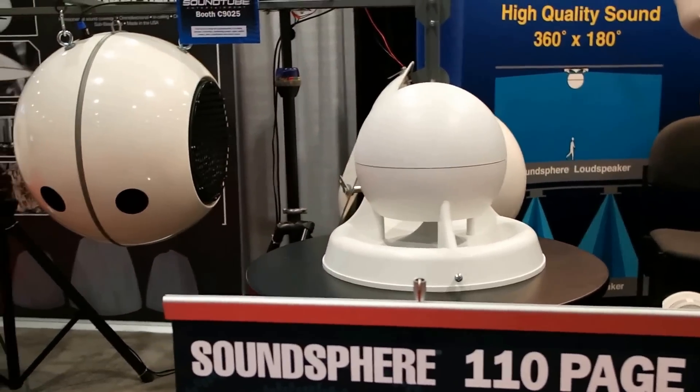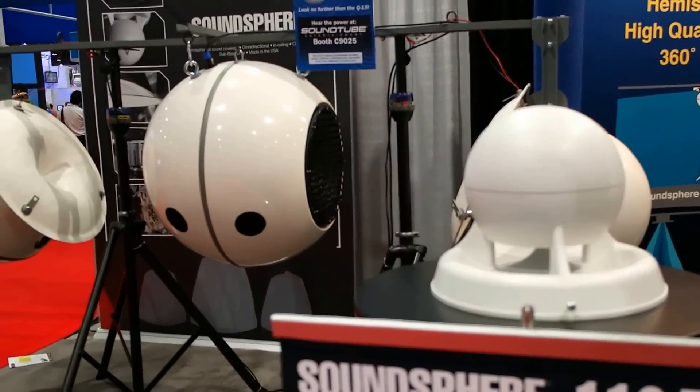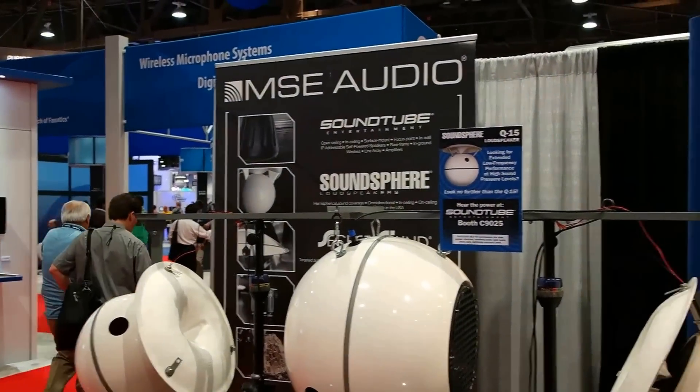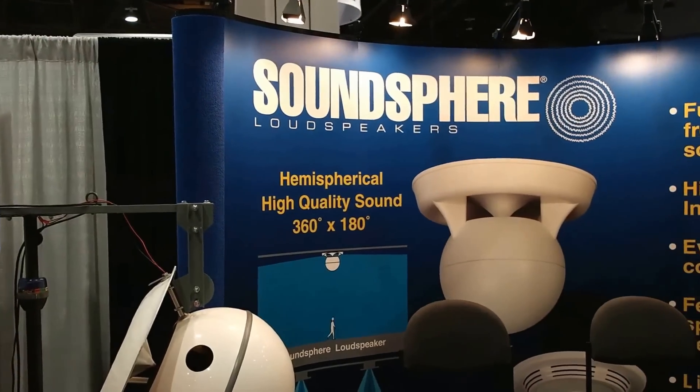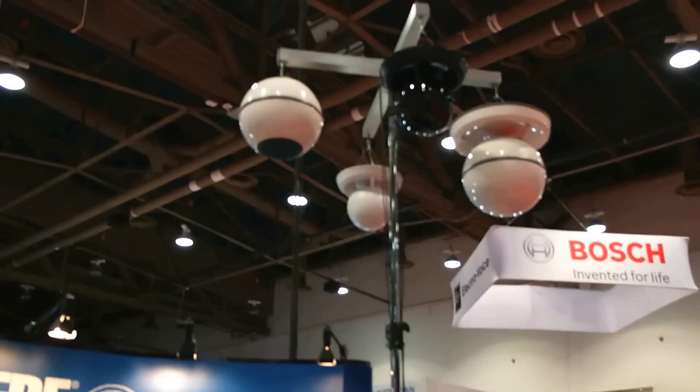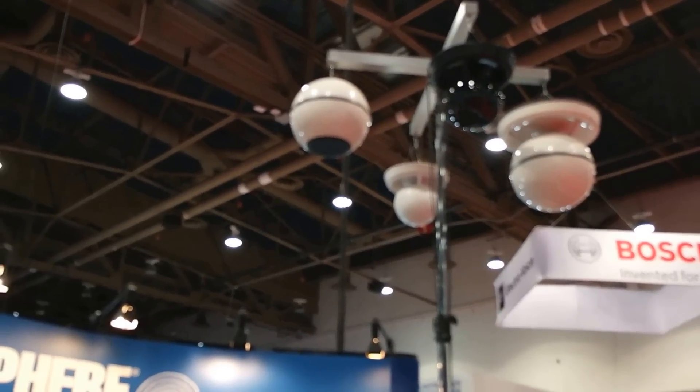SoundSphere is now part of the industry of products, which include SoundTube, SecretSound, and RockCoustics, to mention just a few of the lovely products we fit in very well with our inventory, and we actually complement their line very well.